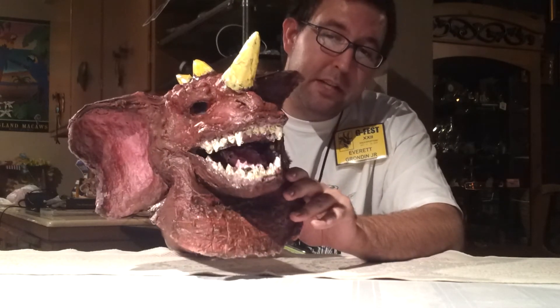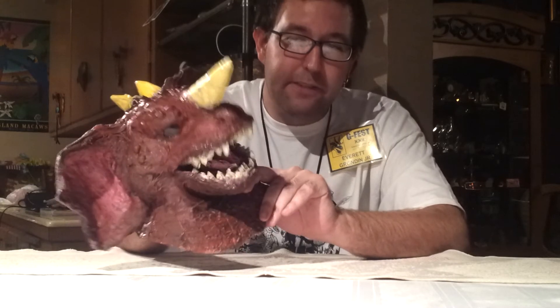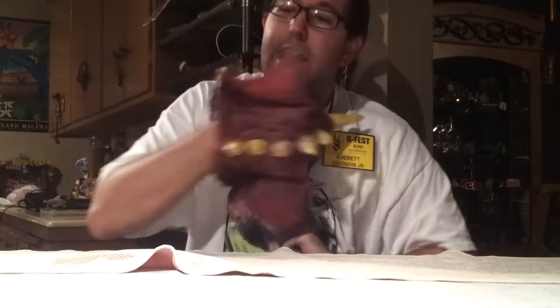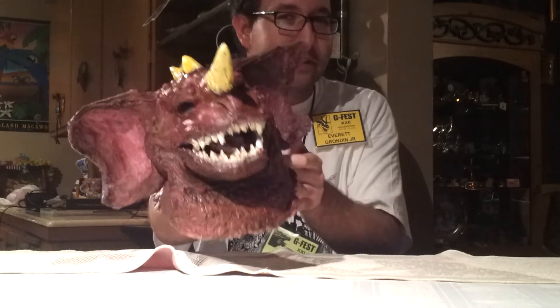Thank you, Masking Tape Monsters. I think I'm going to incorporate Baragon into future videos somehow — I just got to think of some ideas. Probably give him a voice. I can kind of do Arnold Schwarzenegger's voice, so maybe I'll be like: 'Hey, Godzilla Fan Freaks. Do the video. Do the review. Do it now.' I got to mess around with it a little bit and see how it goes. But this is a very awesome GMK Baragon hand puppet that I got from G-Fest from Masking Tape Monsters.